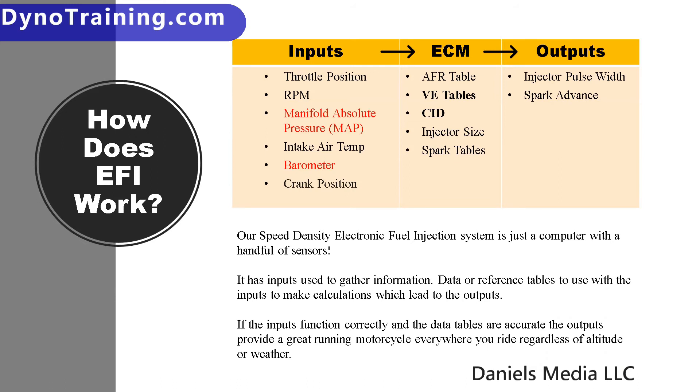At the heart of our electronic fuel injection system is the ECM. The ECM is basically just a computer. It monitors several inputs, does math based on lookup tables programmed inside it, and then produces the outputs we want — like any computer with inputs, outputs, and code in the middle. Some of the inputs it monitors are throttle position, RPM, manifold absolute pressure, intake air temperature, barometric pressure (which we call the baro), and the crank position sensor. By monitoring these sensors and looking at the air fuel ratio table, the volumetric efficiency table, the cubic inch displacement table, and the injector size and spark tables, the ECM can calculate the injector pulse width — how much fuel to deliver at any given moment — and spark advance for the timing needed to run the engine.